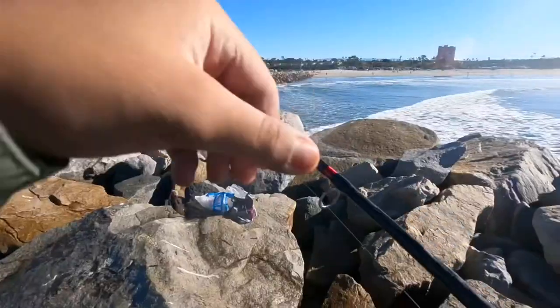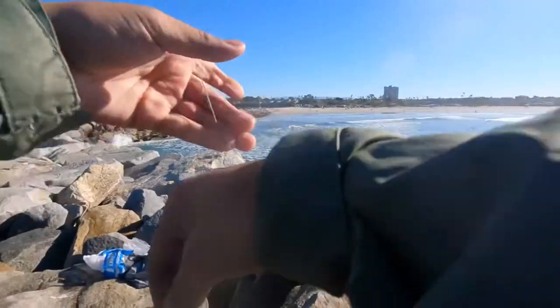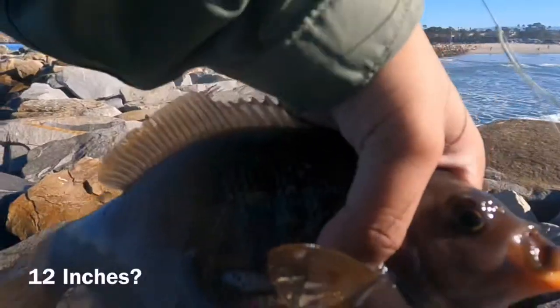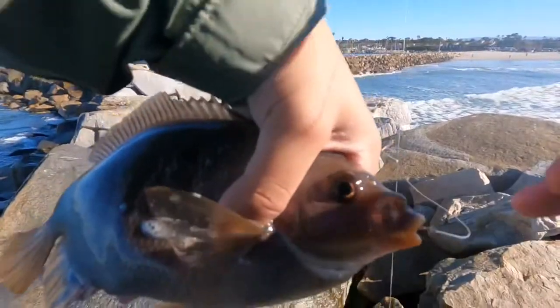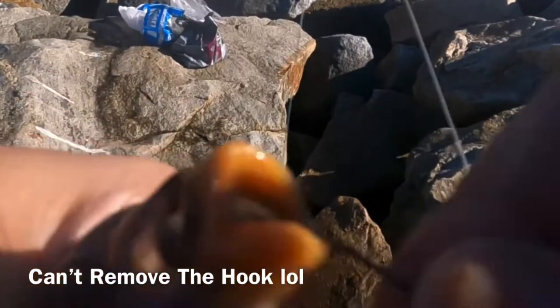Another one — this is a huge butter perch, really nice size. Oh my gosh, this is actually a huge size. That's a good butter perch. Let's remove him off the hook — this guy got hooked really good in the mouth.